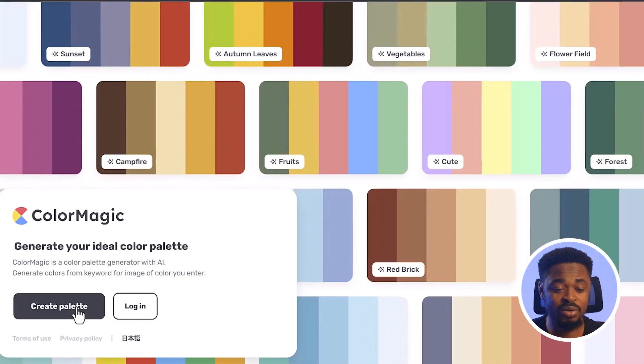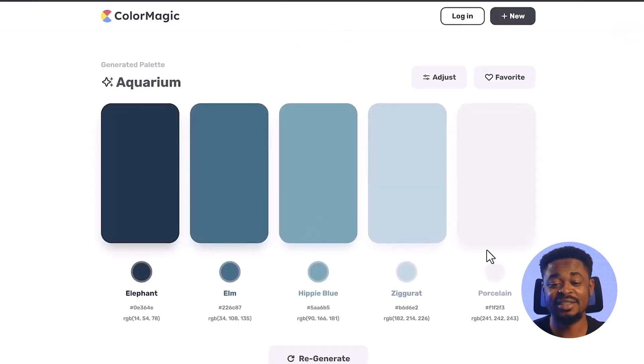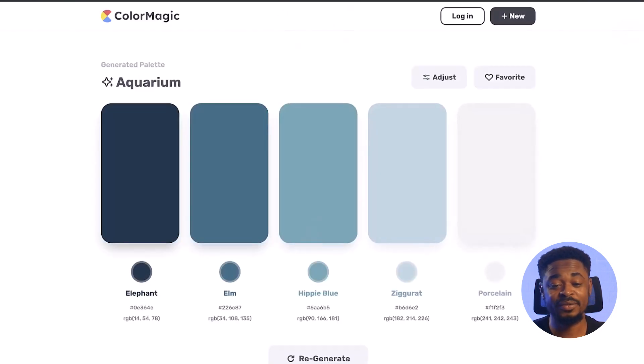You can try it out for free. Click on Create Palette, use a keyword like 'Aquarium,' and click Generate — you can see it has generated a color palette. You can use any text prompt or image to generate a palette, and then use the color codes for your design. This tool is very helpful; as a designer or web developer, it is a must-have. The free version does have limited features.